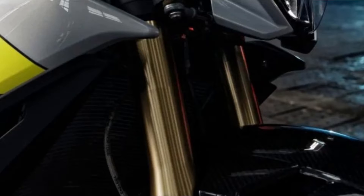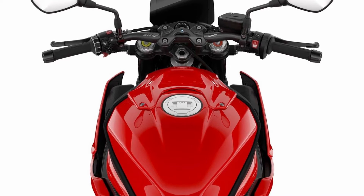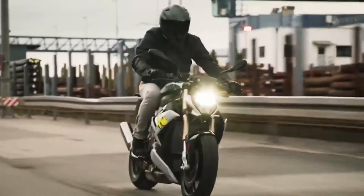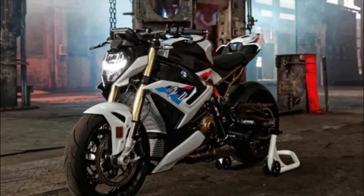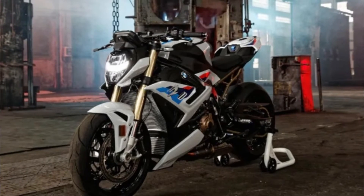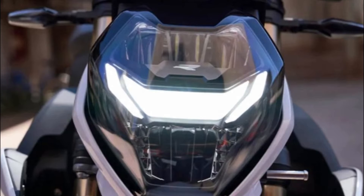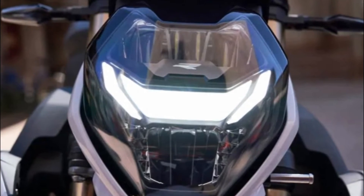The 2021 S1000R also gets an impressive full-color TFT display. The bike has also been given a major styling makeover and features a striking LED headlight. Two models will be in dealers late spring.